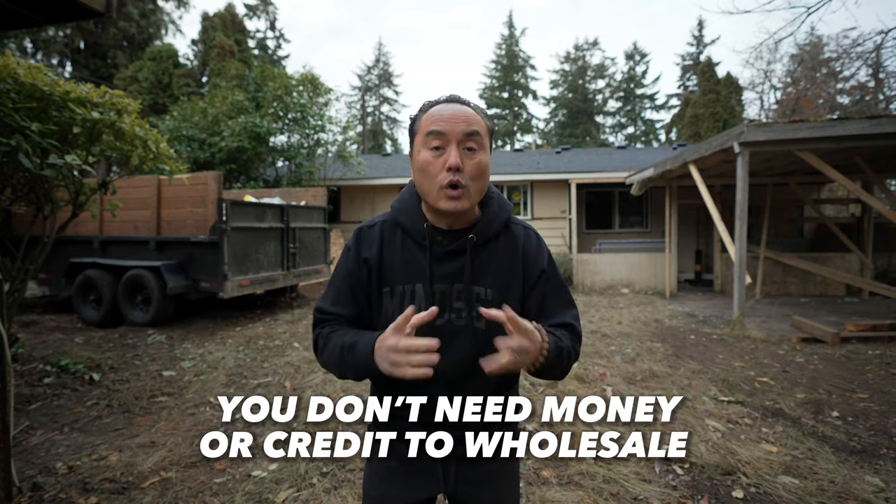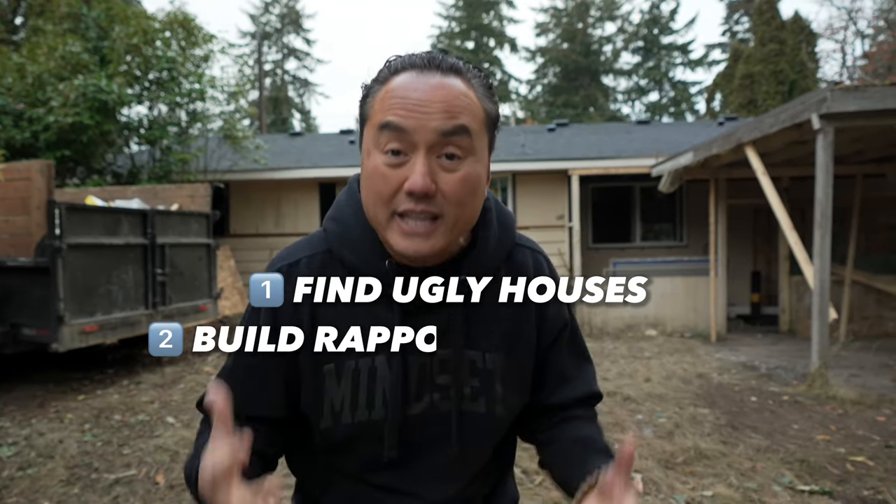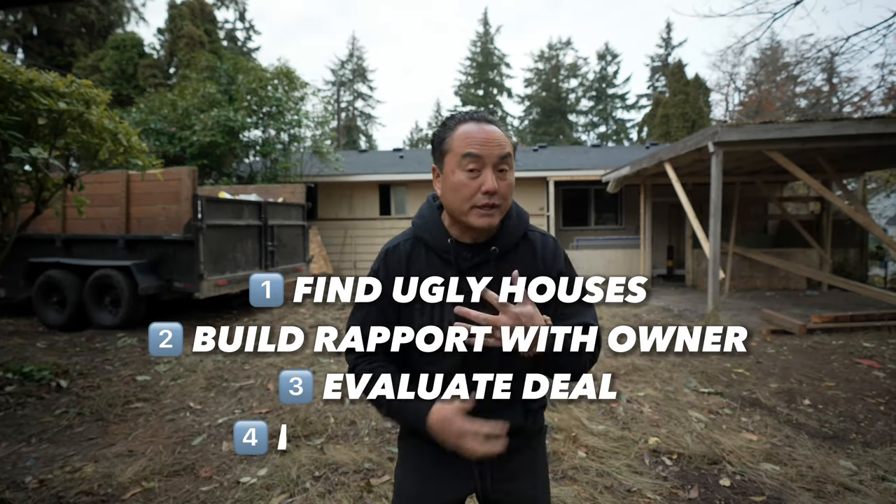You don't need money or credit to wholesale. All you need is to know how to find the ugly house, know what to say, know how to evaluate, know how to put it on a contract — and you've got to have hunger, motivation, and consistency. This is the wholesale process. When you hear people say you can invest in real estate with no money and no credit, this is what they mean. If you liked the video, give us a thumbs up, comment, subscribe, and turn on your notification bell.